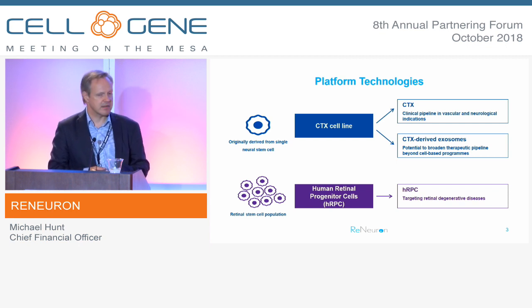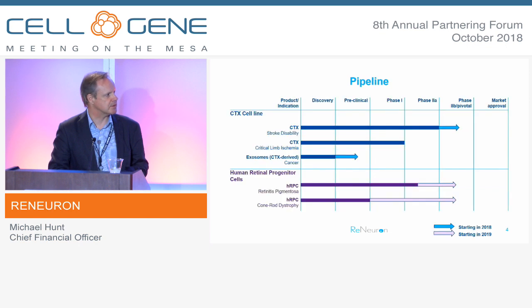The second asset is a retinal progenitor cell line, which we call HRPC — human retinal progenitor cells — and that's targeting back-of-the-eye retinal degeneration. Our first target there is retinitis pigmentosa. I'll come back to both of the two core programs shortly.